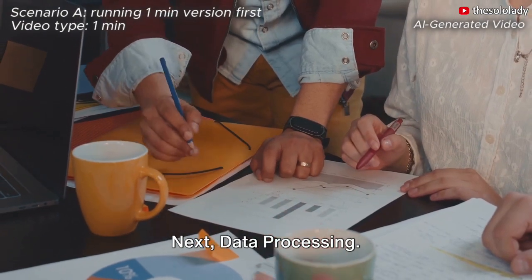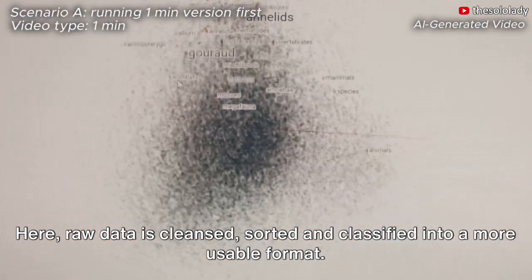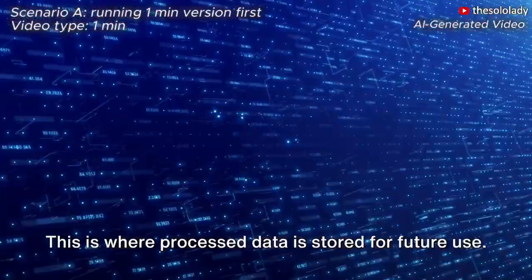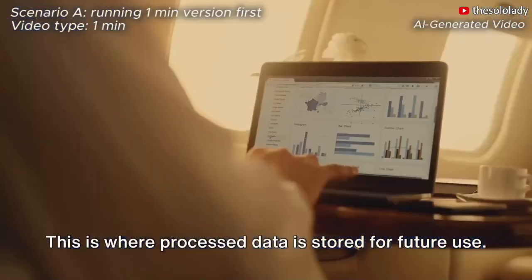Next, data processing. Here, raw data is cleansed, sorted, and classified into a more usable format. Then, we have data storage. This is where processed data is stored for future use.